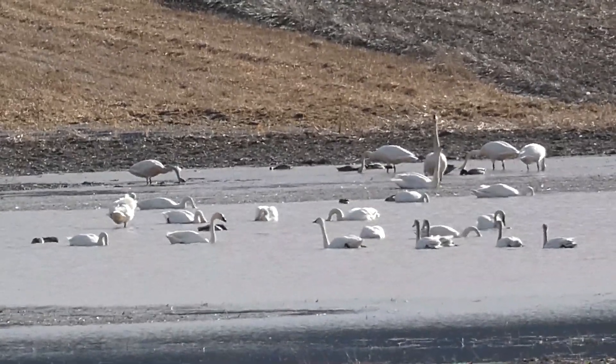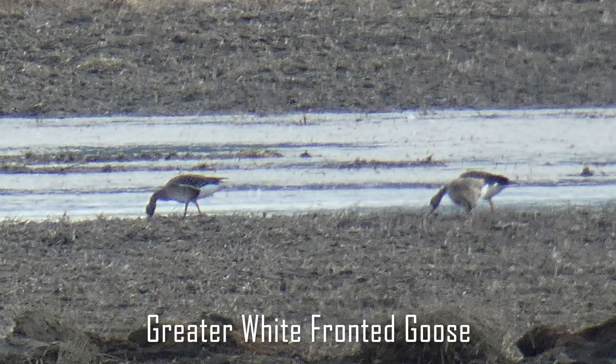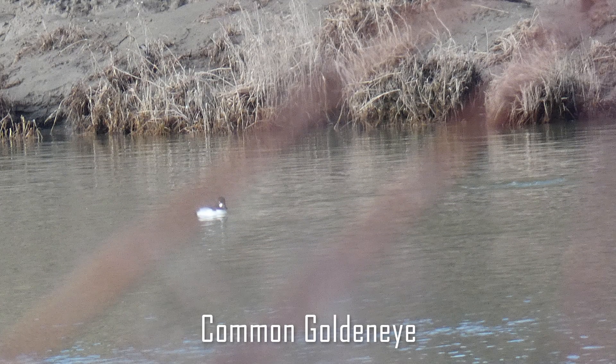They were pretty far away, so it was hard for me to get a visual on the shape of their bill. The last bird of the day was this common goldeneye, which I noticed as we were driving out.